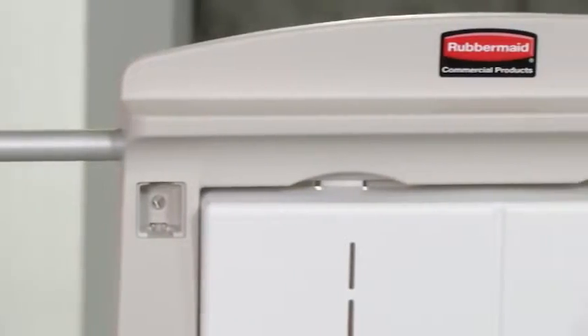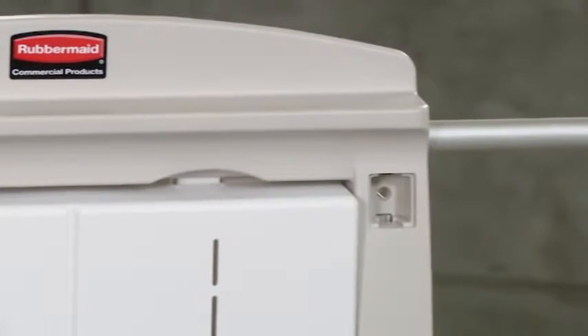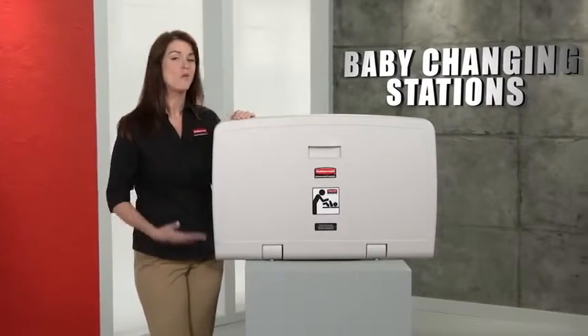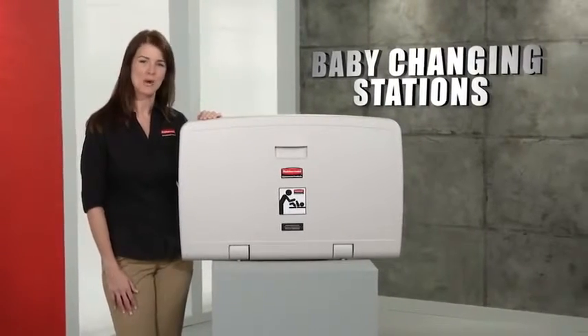Plus, built-in hooks on either side provide a convenient place to hang a diaper bag or purse. Baby changing stations from our line of washroom accessories, only from Rubbermaid Commercial.